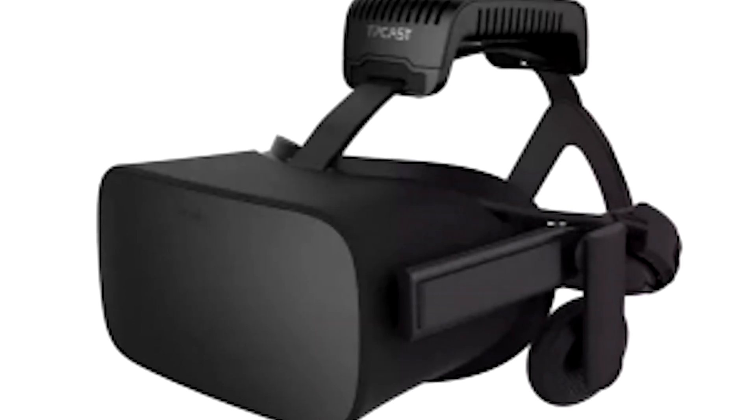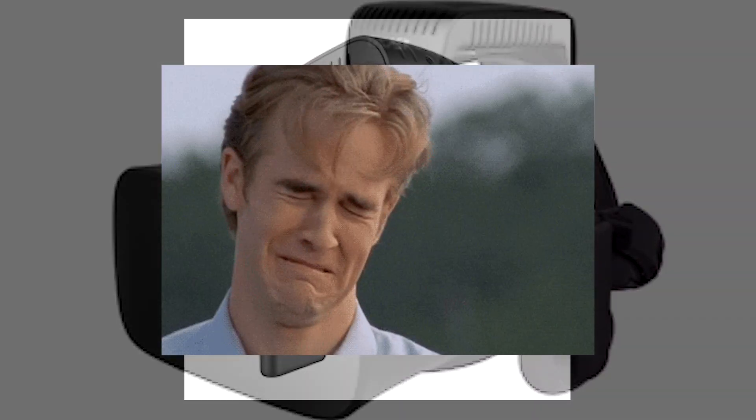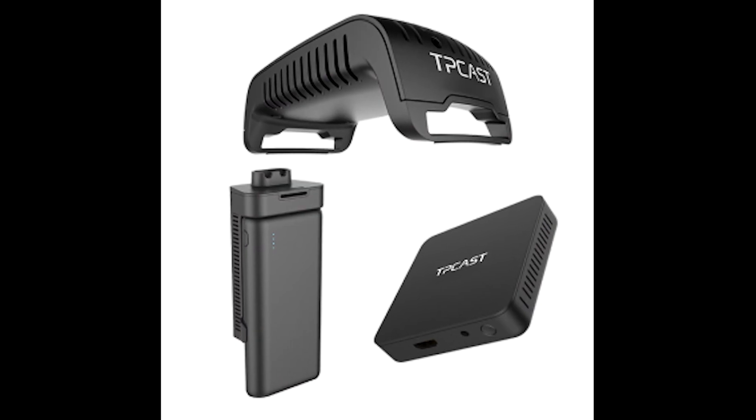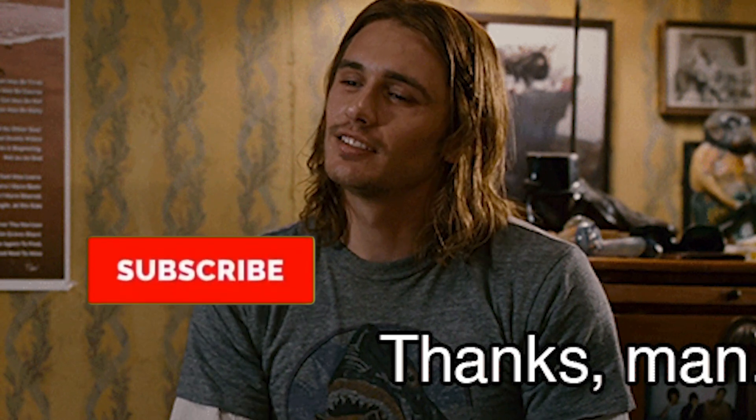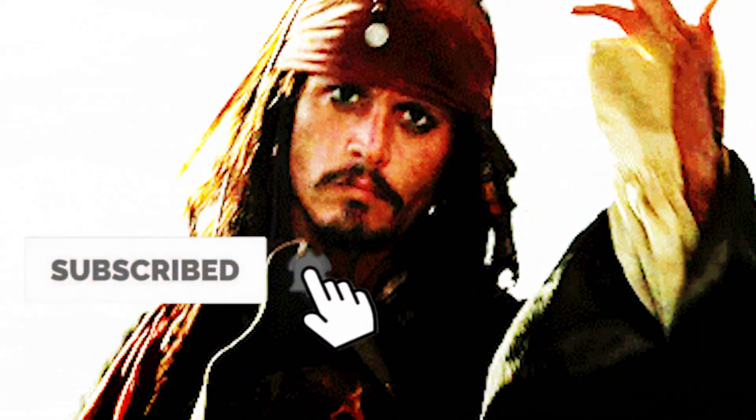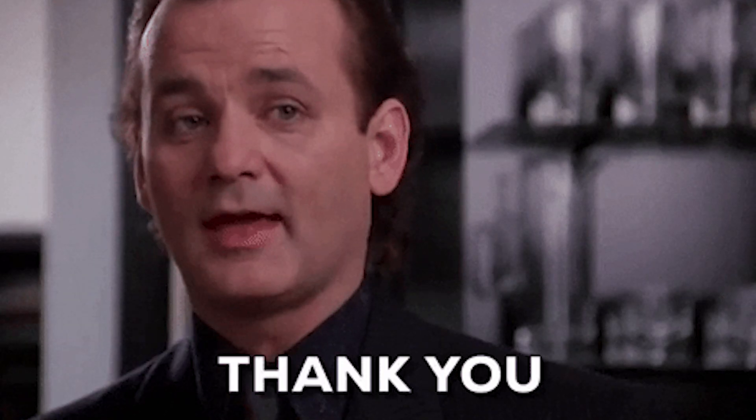Let me know if you enjoyed this quick discussion video, and tell me if you tried Air Link and what your experience has been like so far. Thanks for watching — please like and subscribe for more Let's Talks, VR news, and product reviews. Peace out, VR dudes and dudettes.